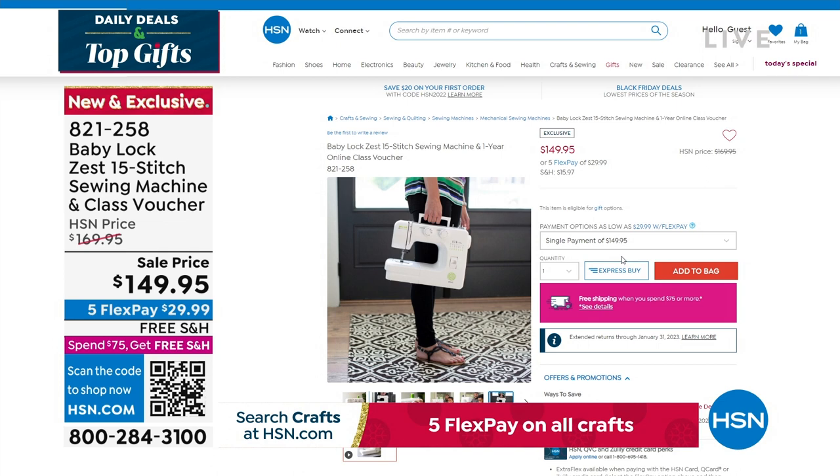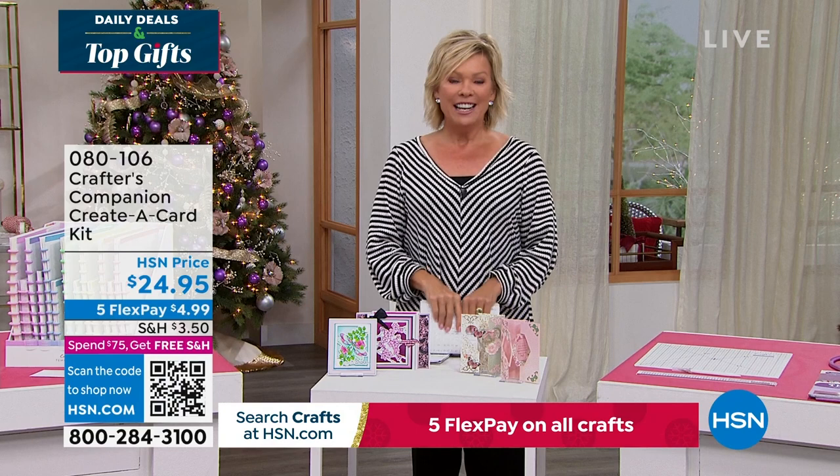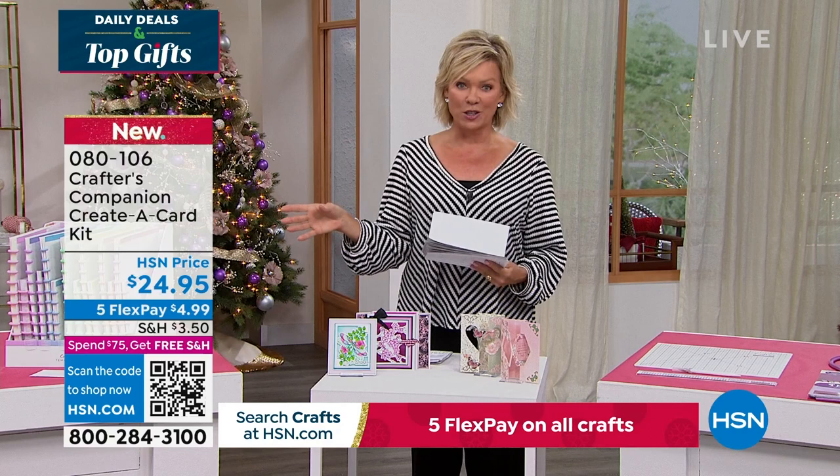Our 15th anniversary here at HSN with Crafters Companions. Sara comes to us from across the pond, and we are always so inspired by the things that she brings. We do have the Flutter, so let's take a look at some of the highlights, in addition to our Today Special that's coming up first.